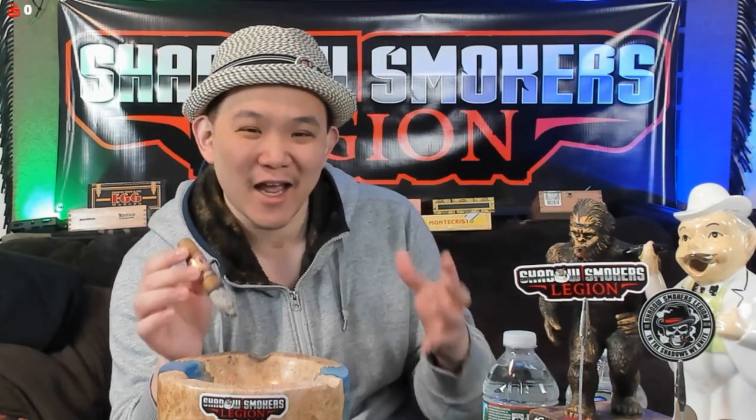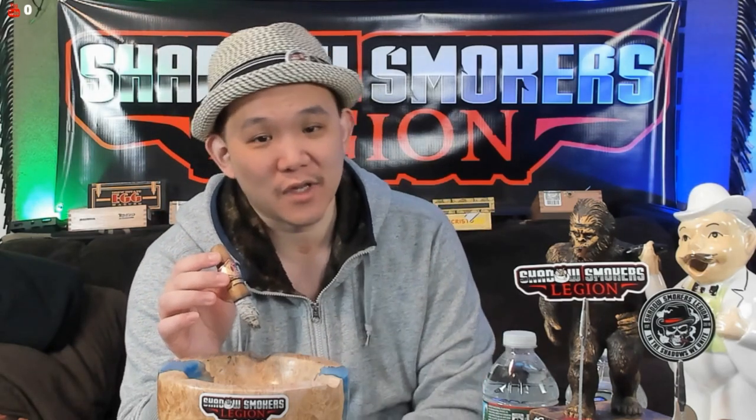With that said, if there is any particular A Fuente cigar you like the most, leave it in the comments and let me know. Which A Fuente — which Arturo Fuente — do you like the most? Leave it in the comments.